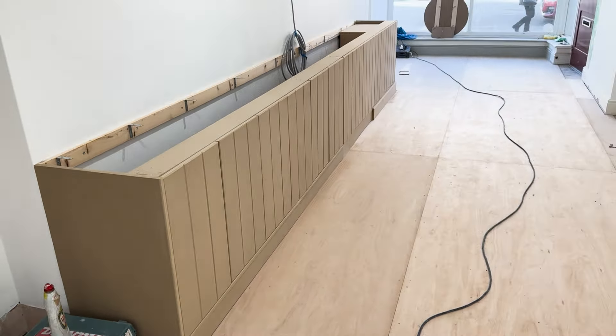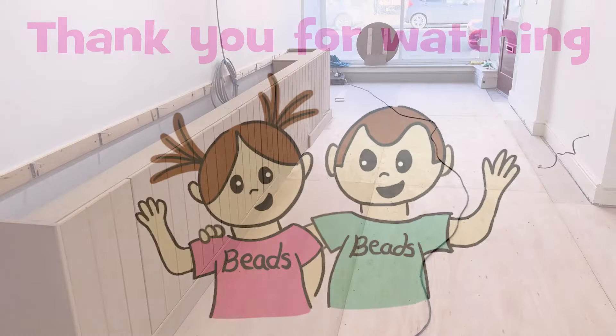Thank you for watching and see you next time threadbeaders!